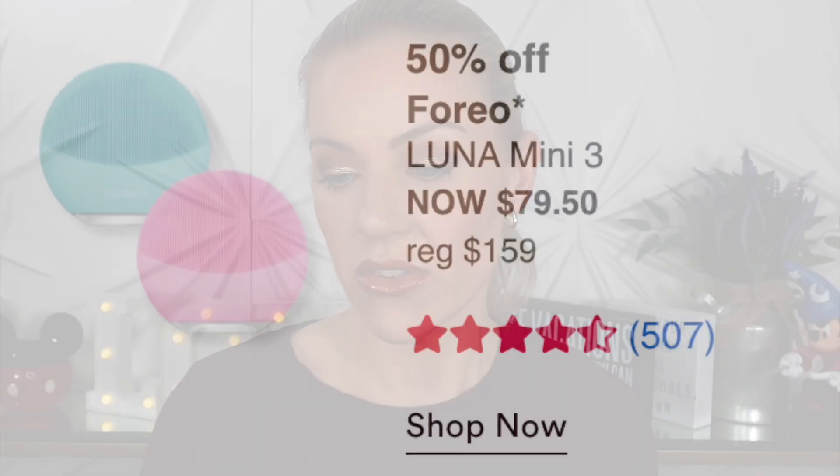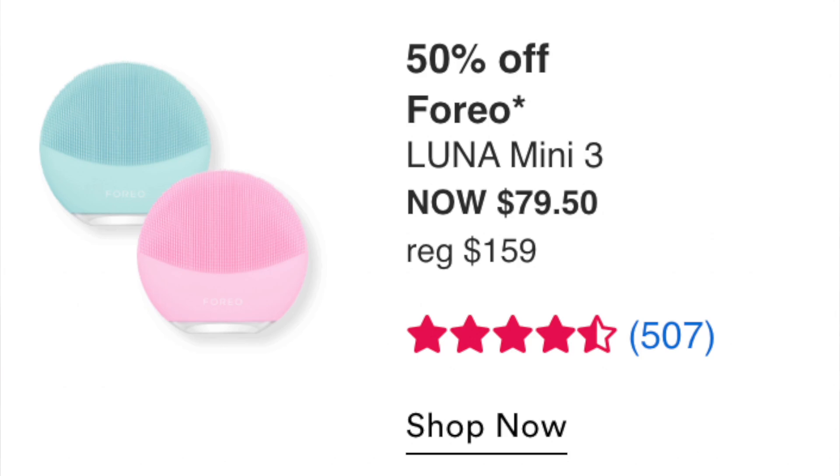Thursday September 1st: the Foreo Luna Mini 3 at $89.50. I've never used it, but it seems to always be on sale and has good reviews — four and a half stars over 500 reviews. If you've wanted it, this is a good time to pick it up. I've used something similar and liked it, but I just don't need it.